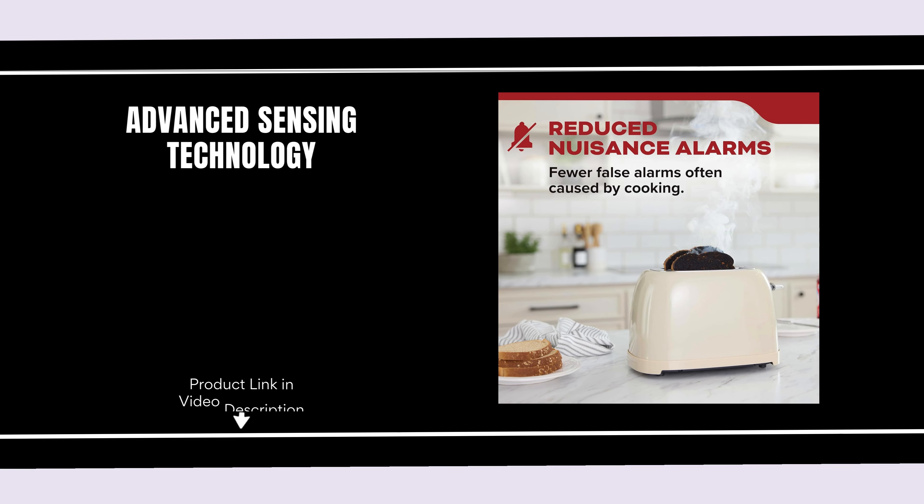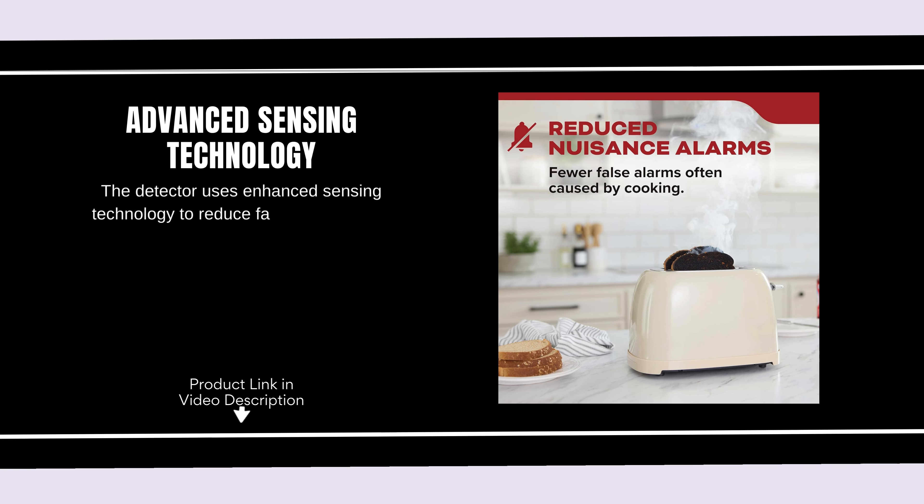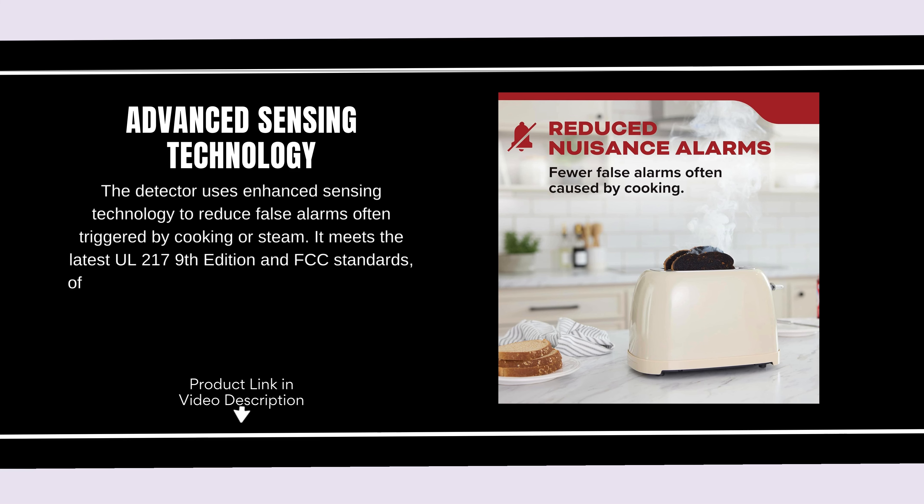Advanced Sensing Technology. The detector uses enhanced sensing technology to reduce false alarms often triggered by cooking or steam. It meets the latest UL2017 9th edition and FCC standards, offering reliable performance while minimizing unnecessary disruptions.